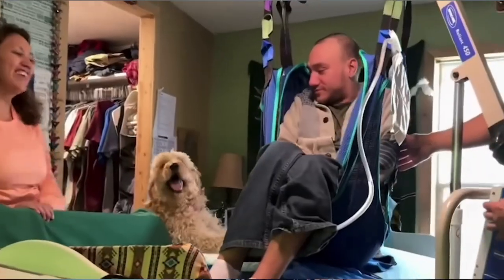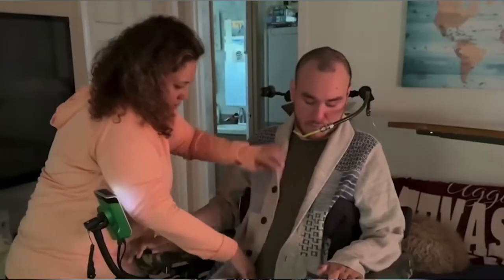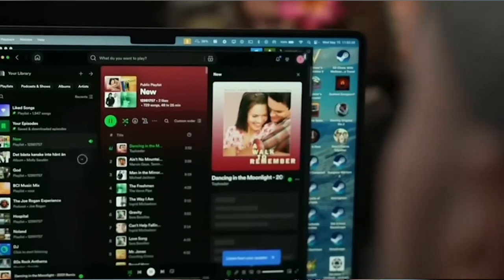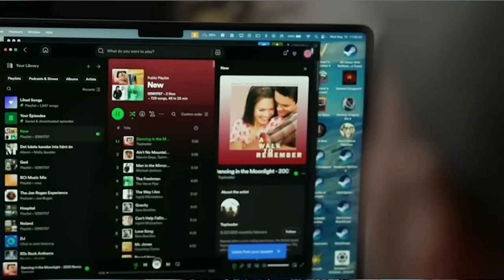Neuralink developed an implantable brain-computer interface to help people with all-limbs paralysis to control a computer or mobile device. The goal is to provide more independence, the ability to connect with others, provide entertainment, and possibly unleash the creativity of those who might think that they lost it all.